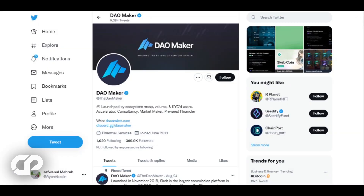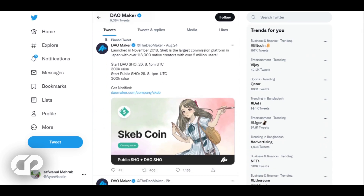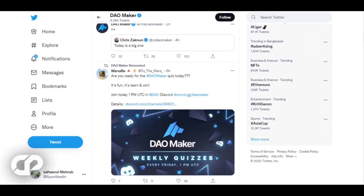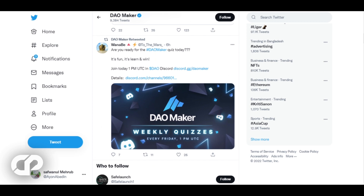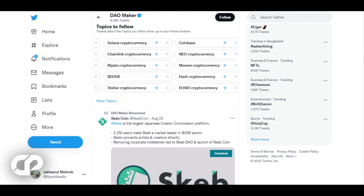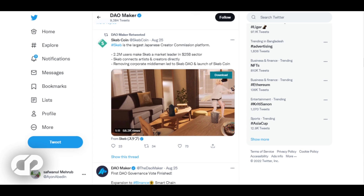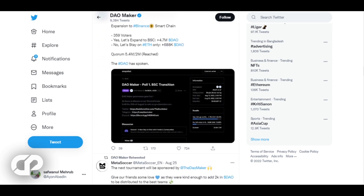DAO Maker also features additional blockchain advisory services for early-stage startups, guiding crypto projects through the incubation stage. DAO Maker is set to debut a flagship product dubbed Venture Bonds, which will allow participants to acquire private startup bonds while operating within decentralized markets. This will not only enable founders to raise money but also expose more people to the lucrative startup ecosystem.